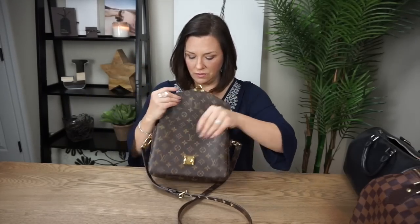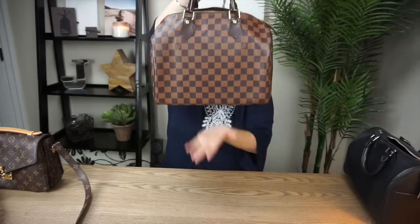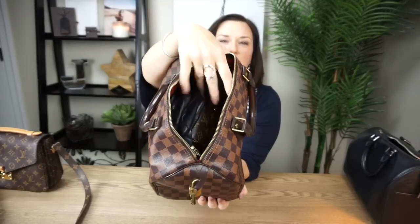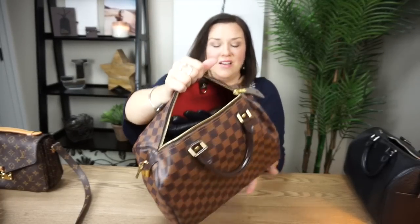Here's my empty Pochette Matisse. I'm going to set that here for a moment while I show you what's in my Speedy 30. Now this is a 30 and it's pretty well packed. I do actually have more room in the top if I would like to throw a scarf or another wallet or whatever, but let me just show you what I have in here.